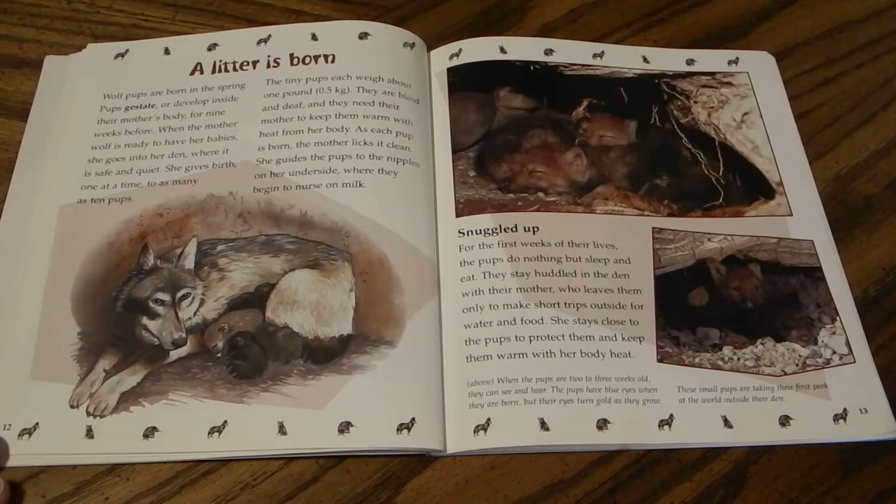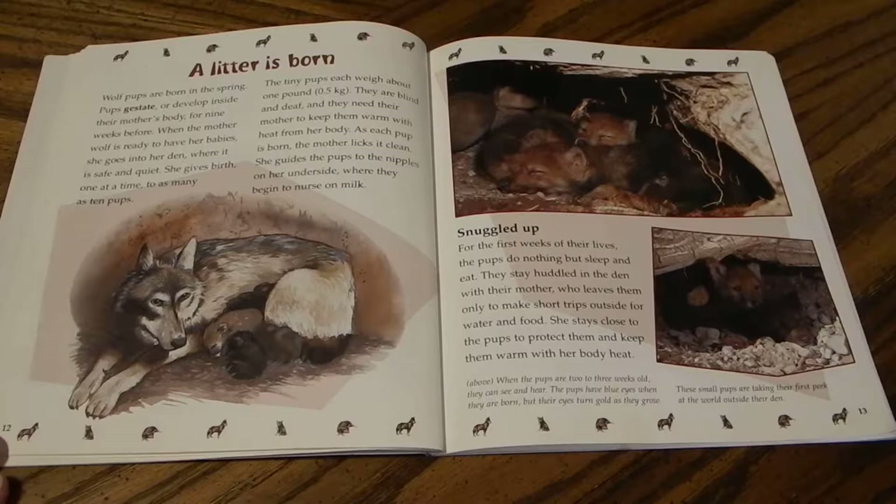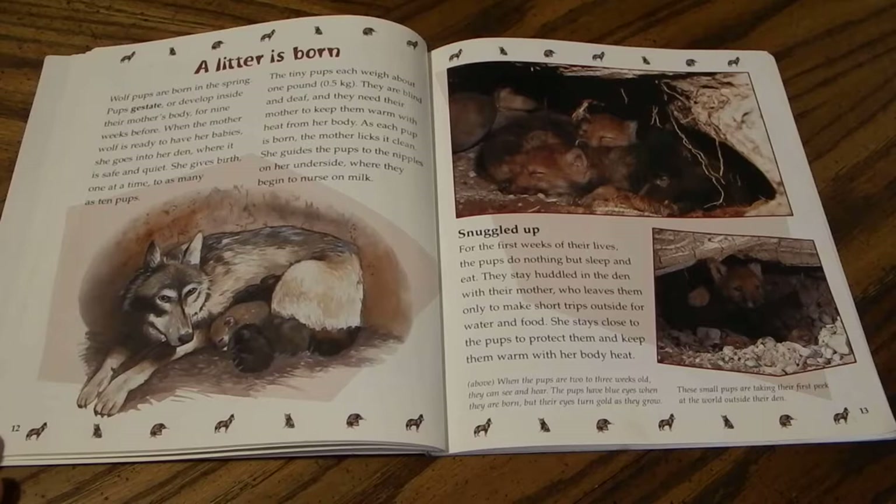Wolf pups are born in the spring. Pups gestate or develop inside their mother's body for nine weeks. When the mother wolf is ready to give birth, she goes into her den where it is safe and quiet, and gives birth one at a time to as many as ten pups. The tiny pups each weigh about one pound or 0.5 kilograms. They are blind and deaf and need their mother's body heat to stay warm. As each pup is born, the mother licks it clean and guides it to nurse on her milk.